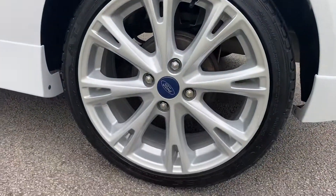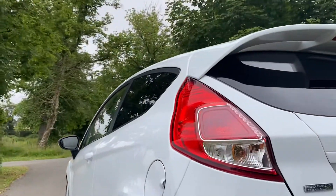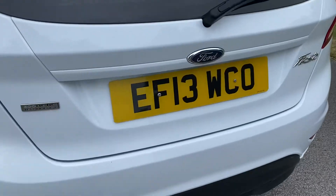Rear wheel is spot-on, no issues. Around the rear bumper, no marks along the back, and getting down low to show you along the side of the vehicle there's no damage. Rear bumper is spot-on and the tailgate's good.